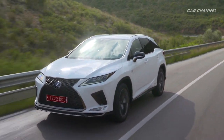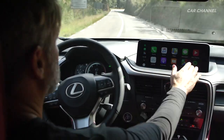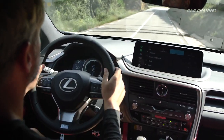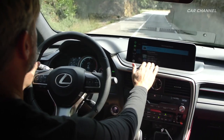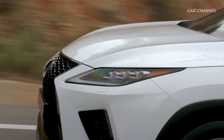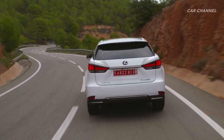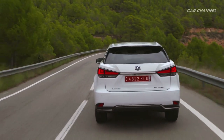Other upgrades include auto-recirculation air conditioning, L-shaped premium LED headlamps, cornering lamps, and premium LED rear combination lamps. F Sport exclusive enhancements include adaptive variable suspension and F Sport styled leather seating.